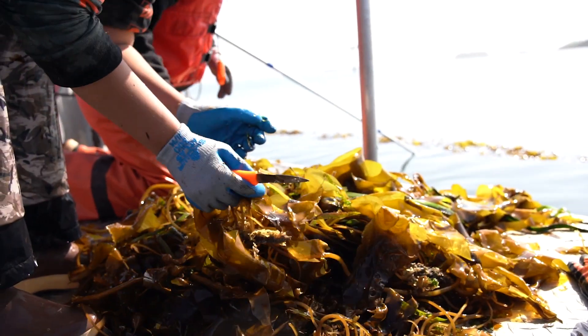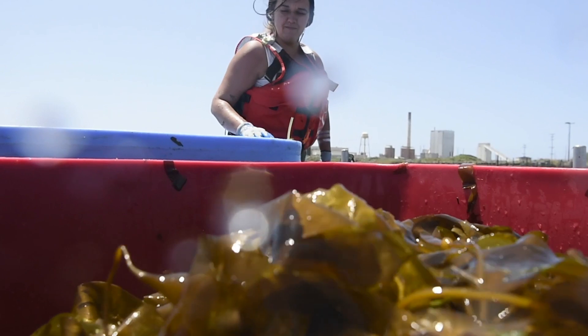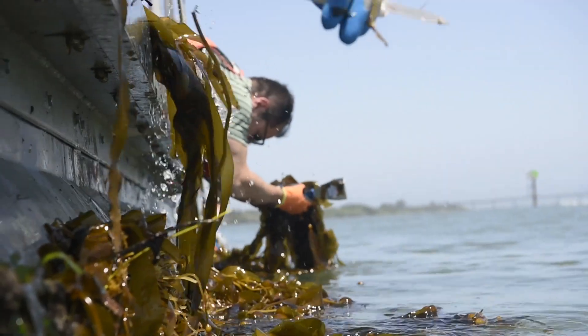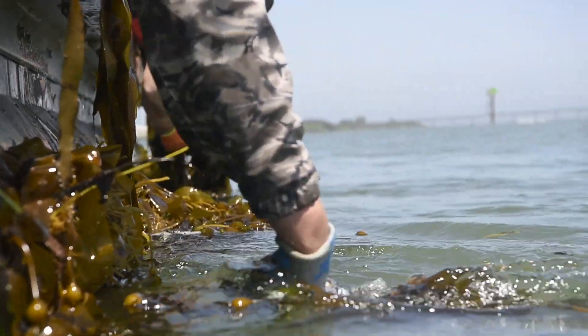When I eat it, it's usually kind of the star. You can pickle it, you can eat it raw, you can smoke it, you can add it to soup, you can dry it, you can put it in a salad with other stuff. It's salty with an umami flavor — kind of like a salty cucumber, crunchy, really good.